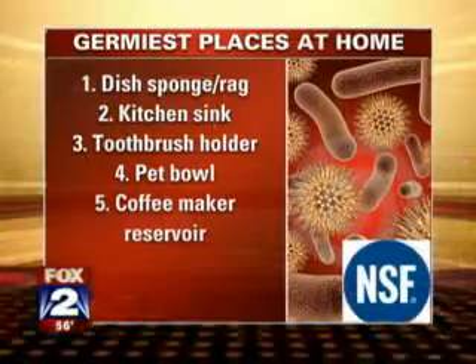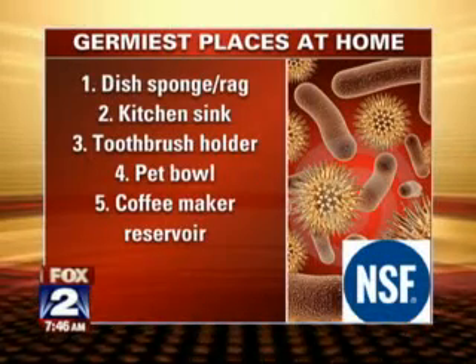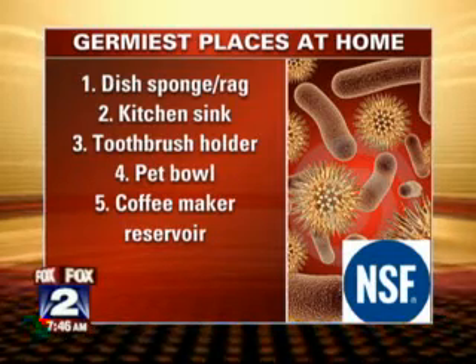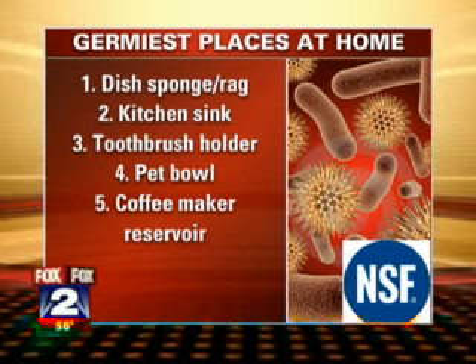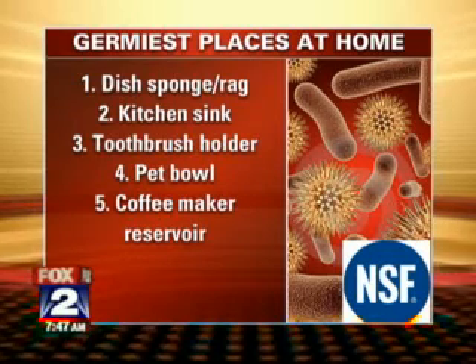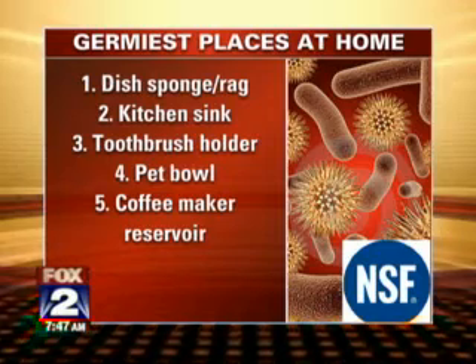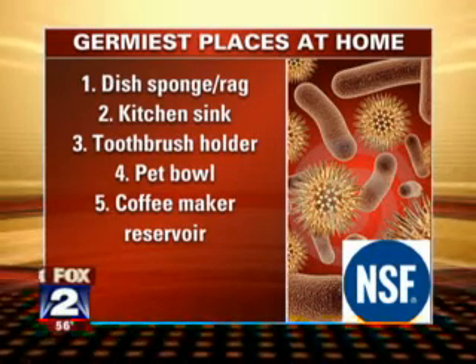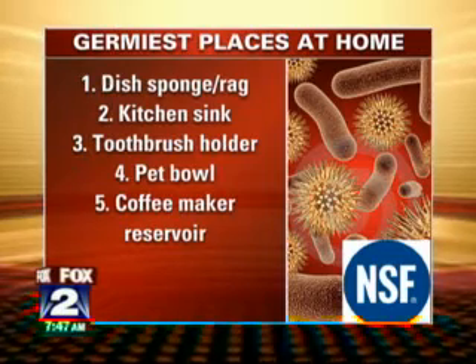Items in the kitchen don't get cleaned as frequently as those in the bathroom or laundry room. The study looked at 22 households and 30 different surfaces. The kitchen sponge or dish rag came up as the highest. On screen: the sponge and rag at number one, the kitchen sink at number two. And if there's a garbage disposal, it probably makes it worse.